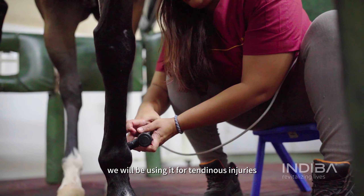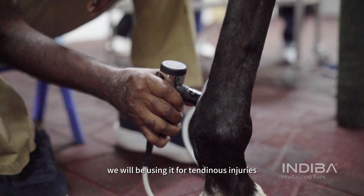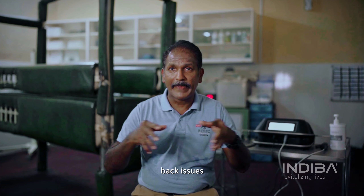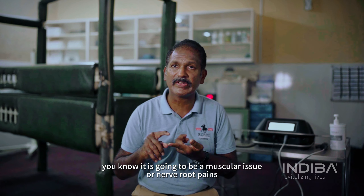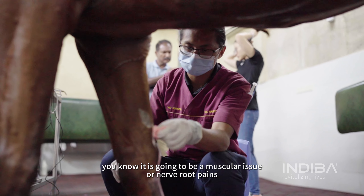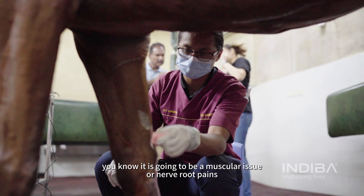— we'll be using it for tendon injuries, ligamentous injuries, back issues which are not fractures. It may be a muscular issue or nerve root pains — these are the various cases we use it for.